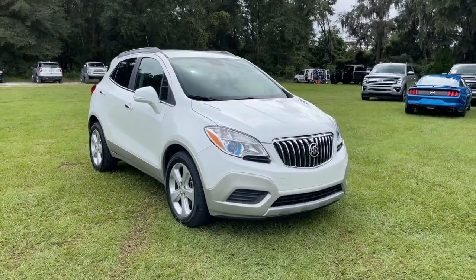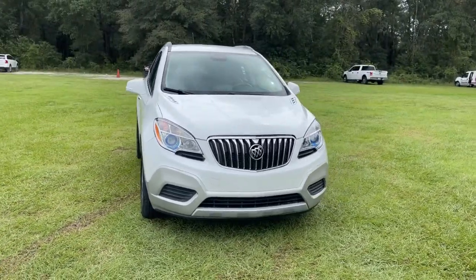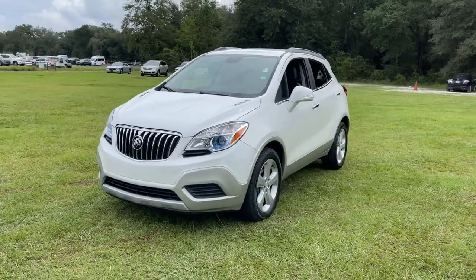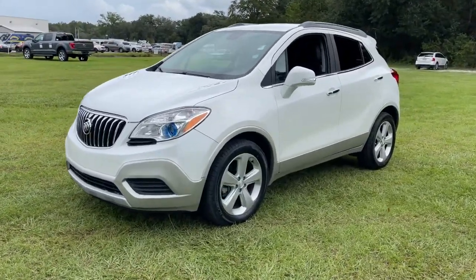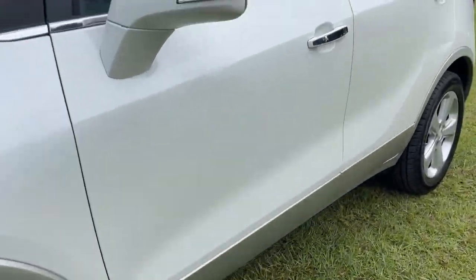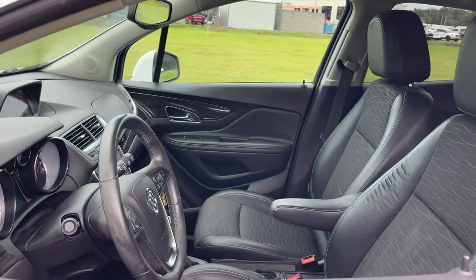Take a moment to check out the 2015 Buick Encore. With less than 70,000 miles on the odometer, this vehicle provides excellent value. Have fun getting where you need to go in the sleek and nimble Encore, the small luxury SUV with a can-do attitude.